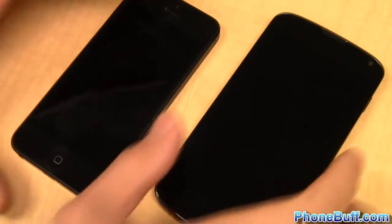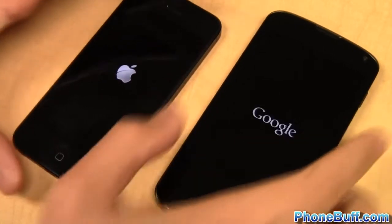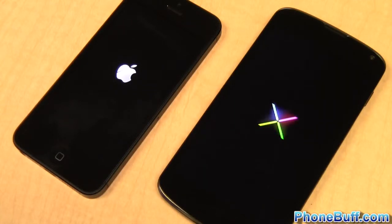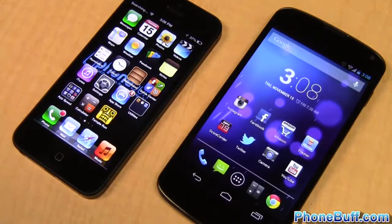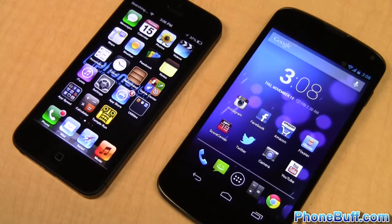The first test is the boot up — we'll power on both devices at the same time and let them load their respective operating systems. Both devices are connected to the same Wi-Fi network and all browsing history and cache has been wiped for an even test. The iPhone 5 shows the lock screen first, but the Nexus 4 connects to the network first, so the boot up test is a tie.